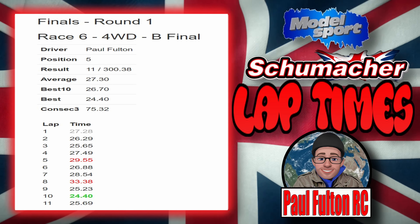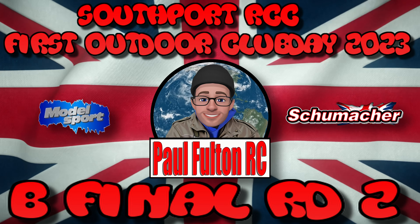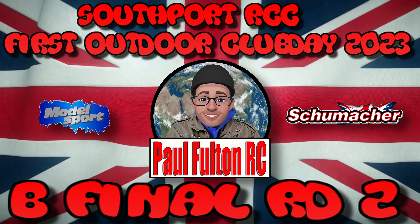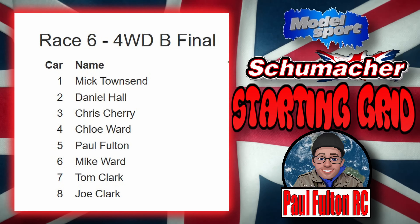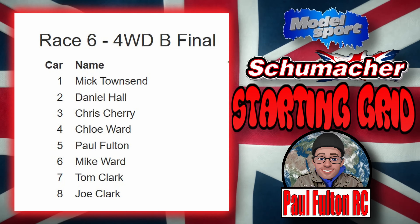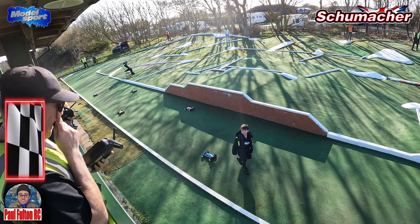On to the next one - Southport Radio Control Car Club, first outdoor club day of 2023. This is the B Final, moral two, runner by Schumacher Cat L1R, supplied by Model Sport - best model shop in the UK. Starting grid is the same as before: Mick on pole, Daniel second, Chris Cherry third, Chloe fourth, me fifth, Mike Ward sixth, Tom Clark seventh and Joe Clark eighth. I think Tom and Joe actually went home at this point so they won't be taking part.